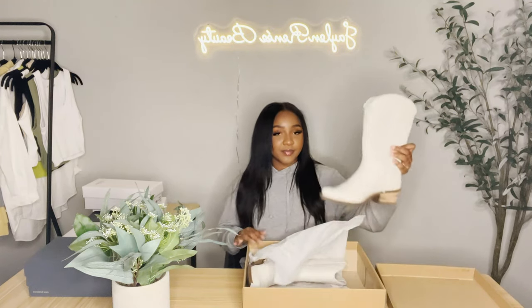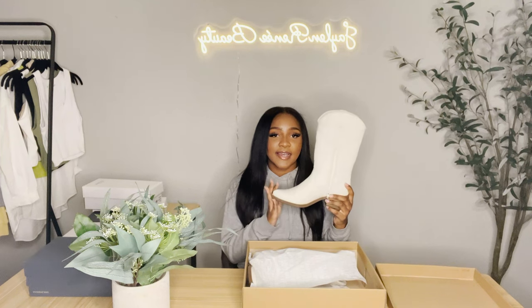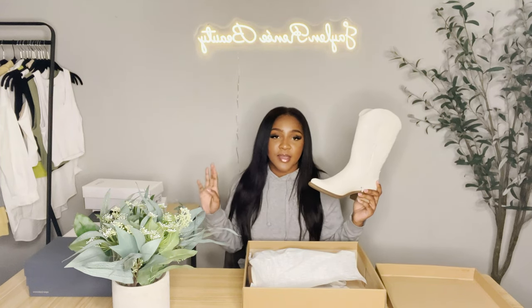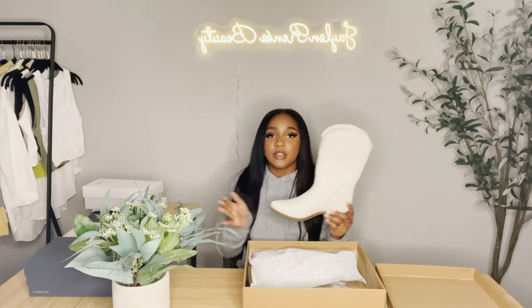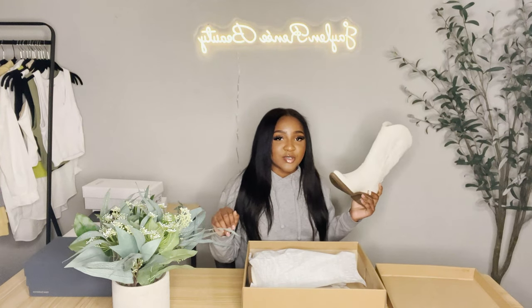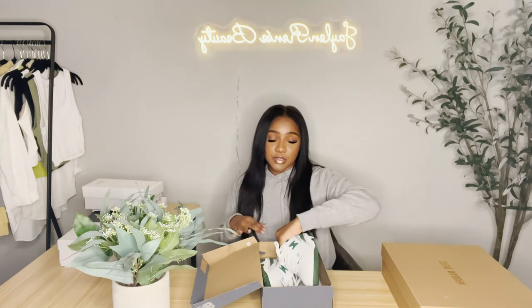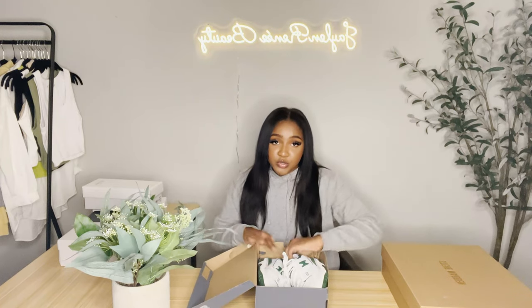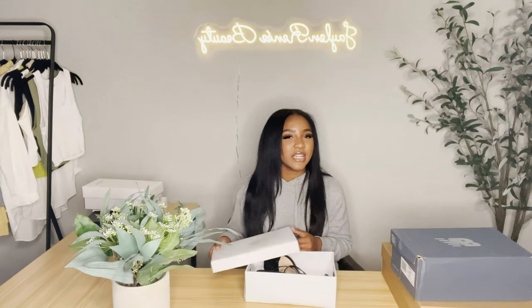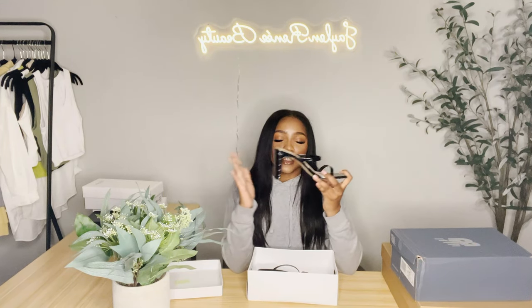Now it's time for shoes! These are the cowgirl boots I got and I love them — they're so comfortable. Y'all know how cowgirl boots are usually so hard to take off? These are easy and comfy. I don't know if they're real leather — my mom always sniffs shoes to check, so that's why I did that. These are from Steve Madden. Next, these New Balance 550s — I already have them on, I couldn't wait. They're so cute and comfy. I got them from StockX and I felt they were overpriced but I still paid it.